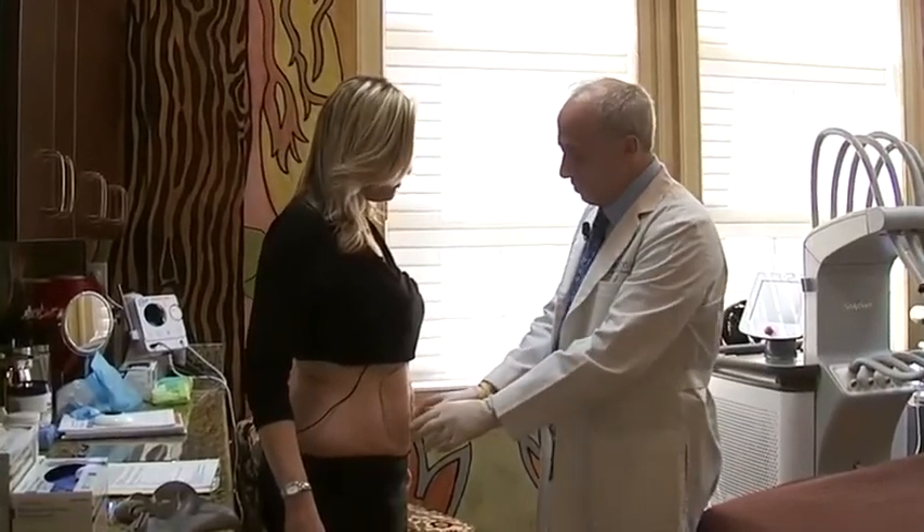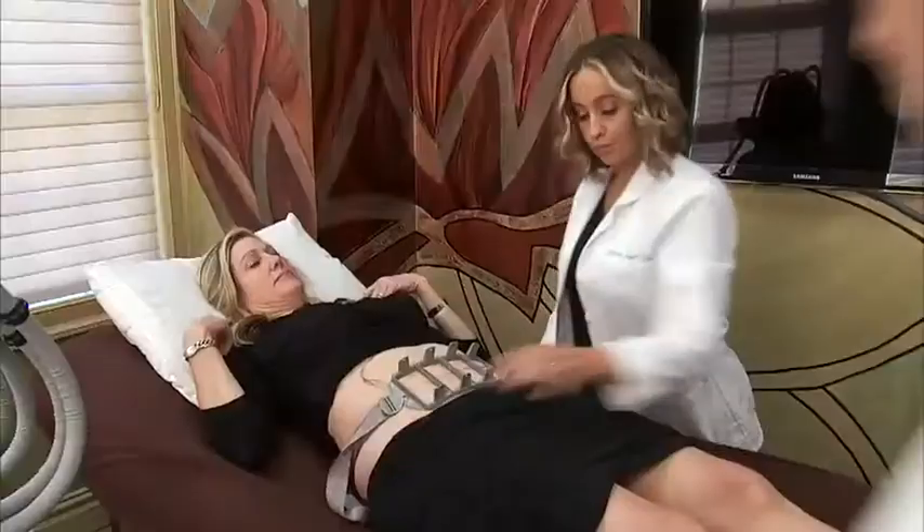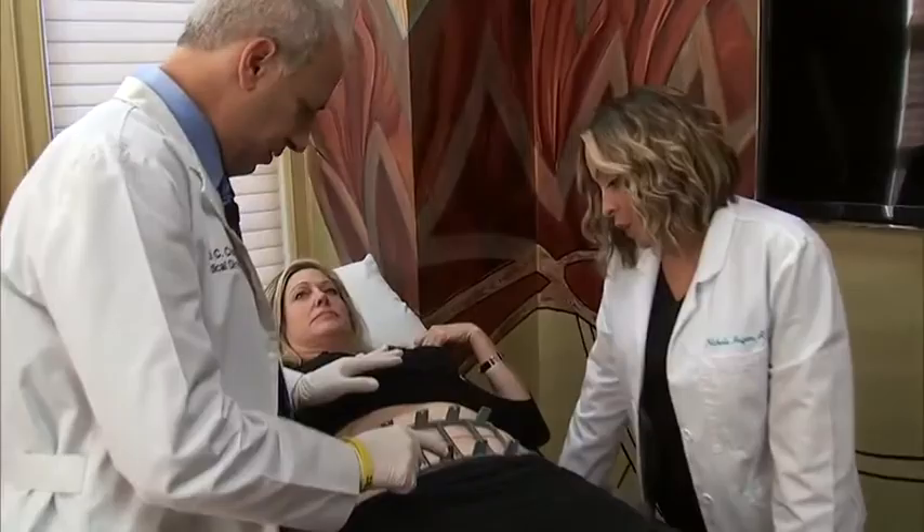Dr. Mitchell Chasen is the medical director at the Reflection Center for Skin and Body in Livingston, New Jersey. He plans to help Lisa get the body she wants using laser technology.